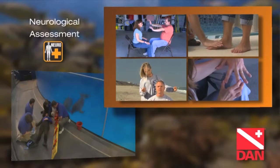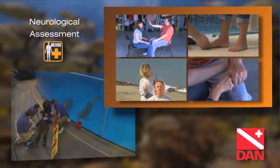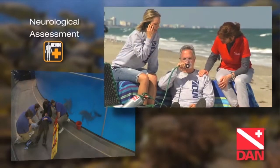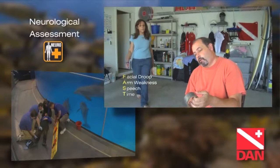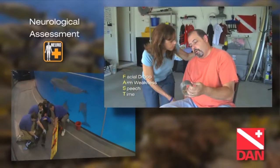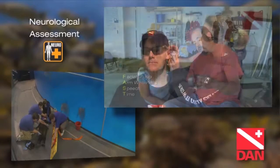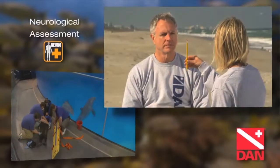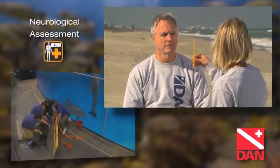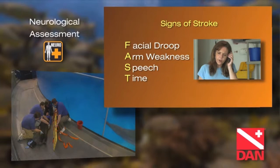The DAN Neurological Assessment course will teach you the key aspects of an effective neurological examination and the importance of rapid emergency services activation. The skills learned in this course are equally appropriate in the assessment of divers with neurological injury as they are for stroke. On the dive boat, at home, or at work, the knowledge you gain from the DAN Neurological Assessment course can provide the best chance of reducing the extent of injury. That's a good thing.